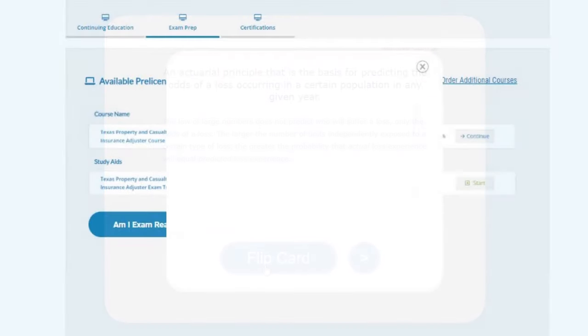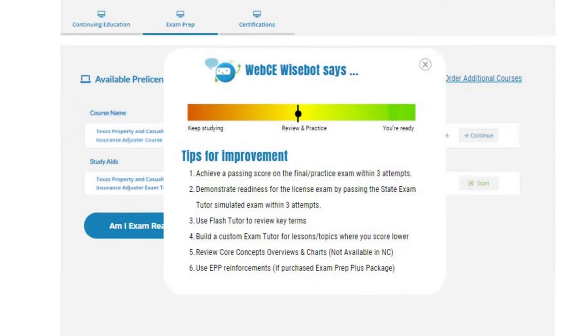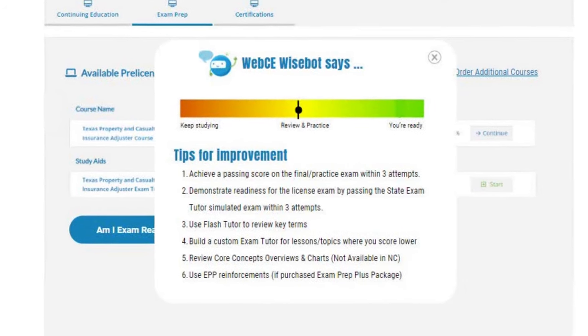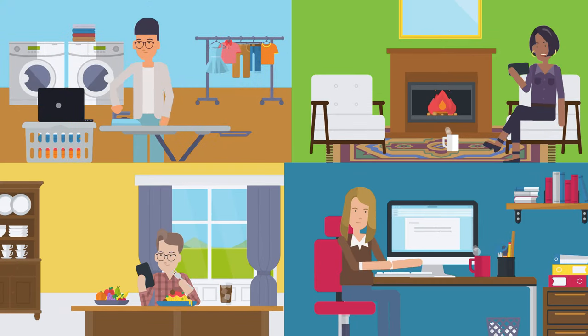The new AI-powered exam readiness tracker analyzes your practice exam performance and provides tips to help you make the most of your exam preparation. Access powerful exam prep from anywhere with Web CE's mobile-friendly platform.